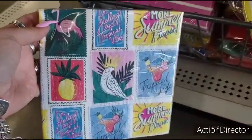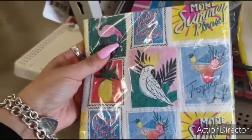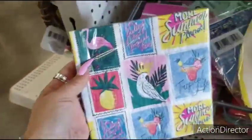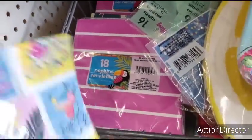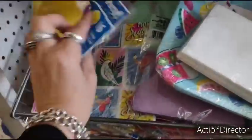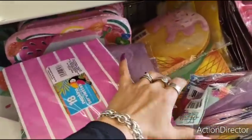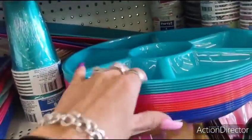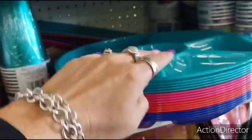These napkins are cute — I have not seen this. 'More summer, please.' I'm feeling those tropical vibes. Tropical life. That is cute. 18 napkins. Then you have the hot pink and white. I'm pretty sure I showed you guys those napkins. I'm trying to see if there's anything new — those are the only ones I'm seeing that are new. And of course the chip and dip trays are just a deal. You don't even have to throw this away — you can wash it and use it all summer long.